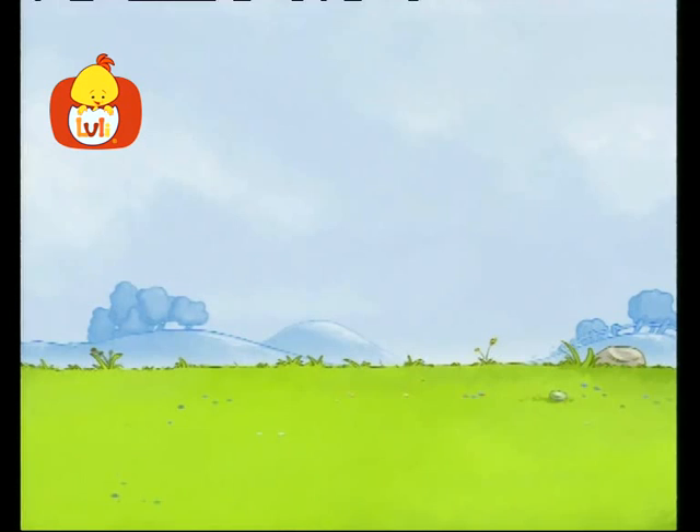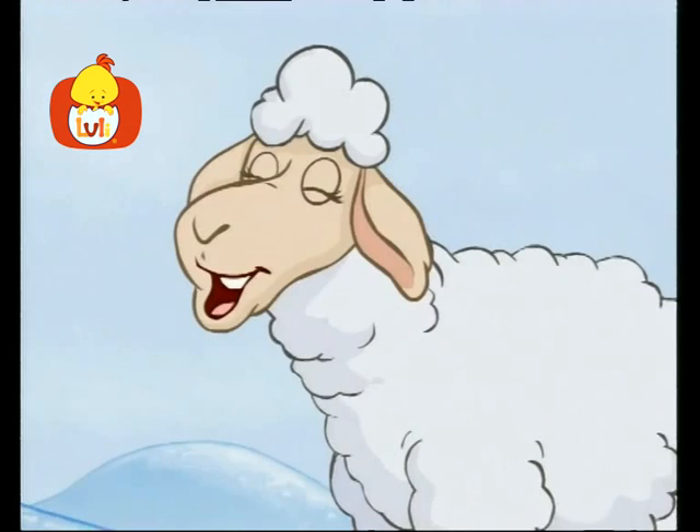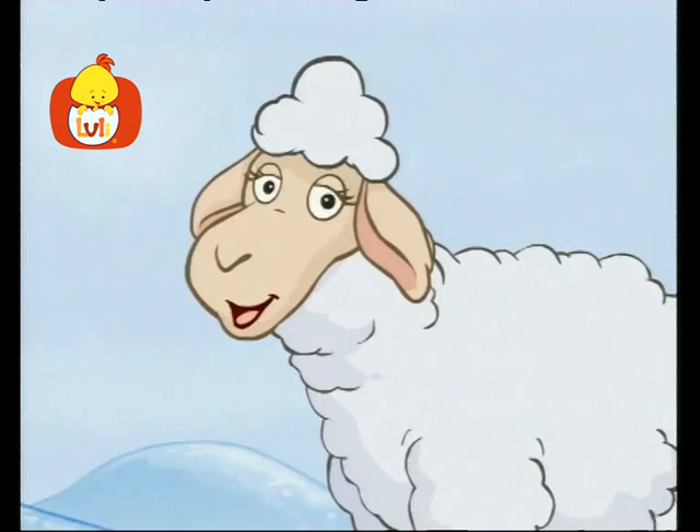I wonder which animal we'll meet today. Here is a sheep. Today we'll meet the sheep. Listen to the sound that the sheep makes.